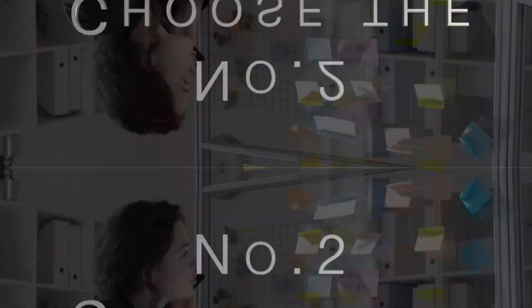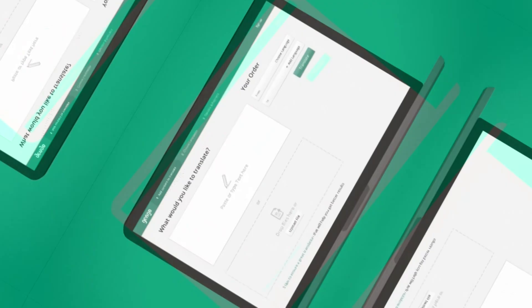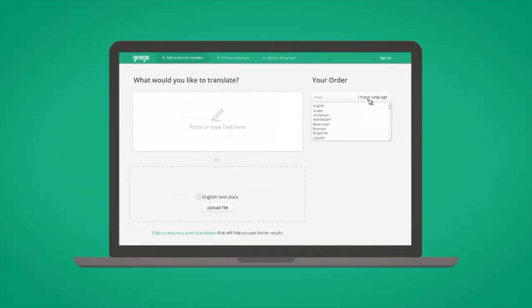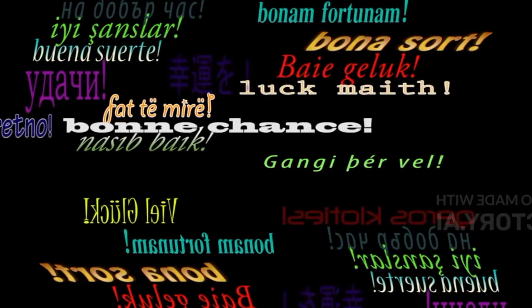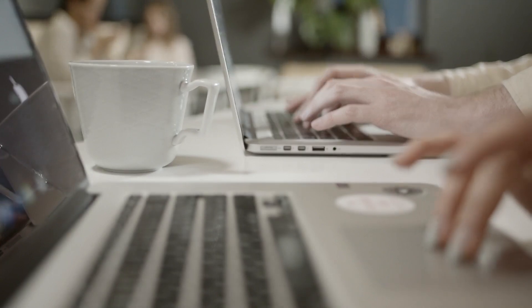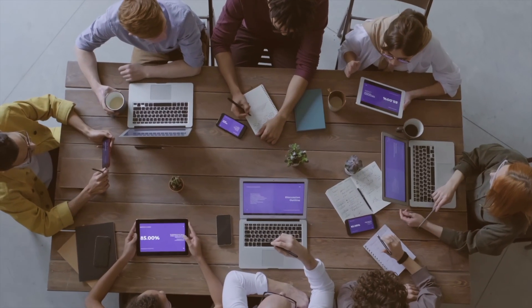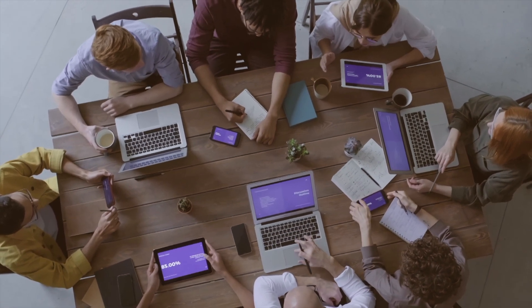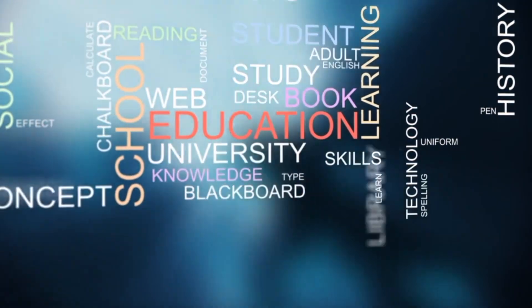Number two: choose the right jobs. Once you've signed up for the translation platform, you'll need to choose the right jobs to make money with Google Translate. Look for jobs that require translation from a language you're fluent in to a language you're comfortable translating into using Google Translate. You'll need a strong understanding of both languages to ensure accurate translations. For example, if you have a background in legal translation, it makes sense to focus on legal jobs rather than medical translation. By focusing on areas where you have expertise, you'll be more likely to produce accurate and high-quality translations.